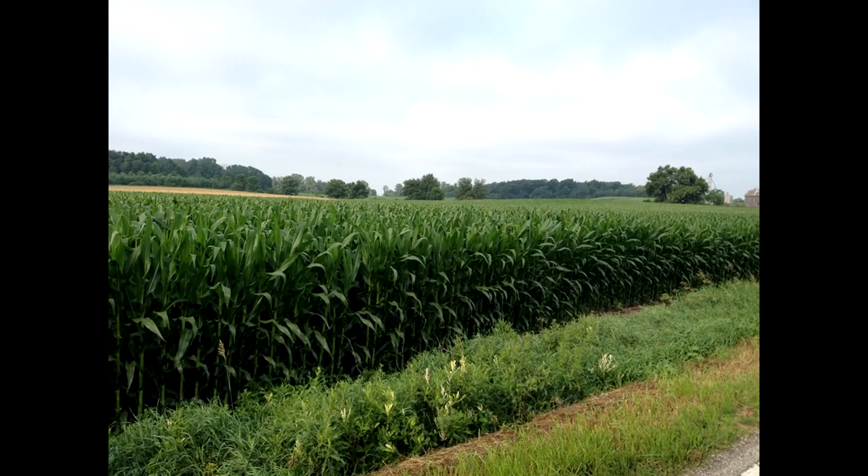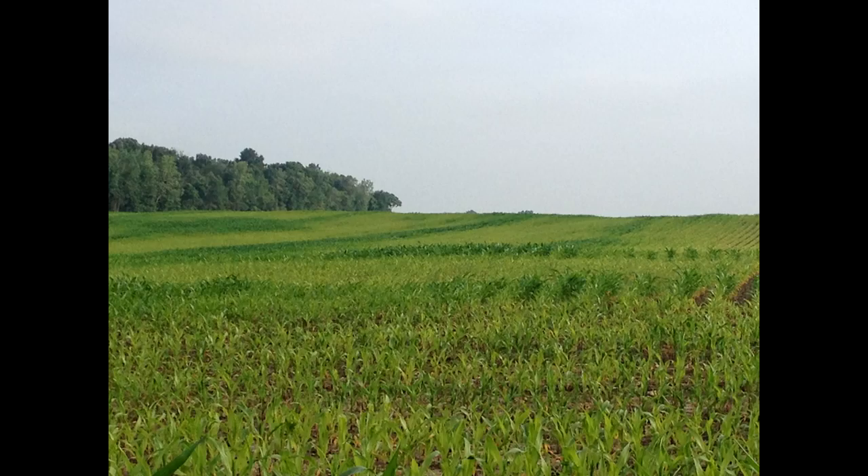Any idea why these two fields would look so much different? This first field — same farmer, planted the same day, pictures taken the same day. The answer is soil health. This field was CRP ground, no-tilled into beans, and the other was no-tilled into corn. Everyone says, 'I can't leave my field lay for 15 years to get this effect,' and I agree — we need cover crops in our rotations to get as close to that situation as we can.